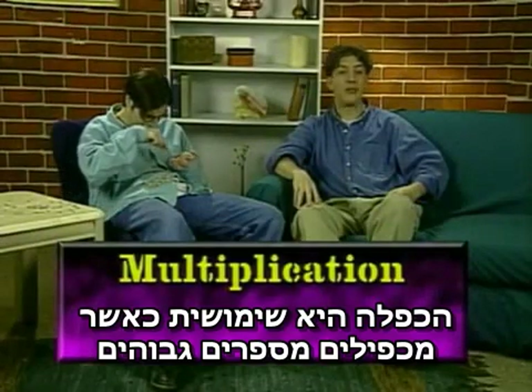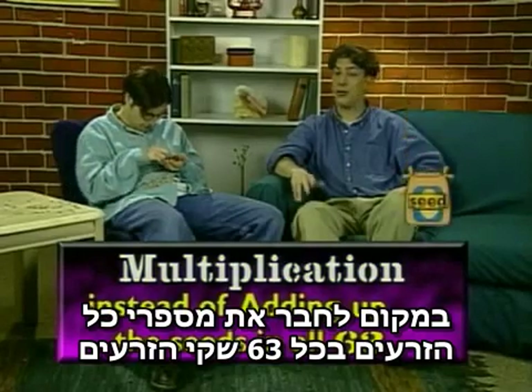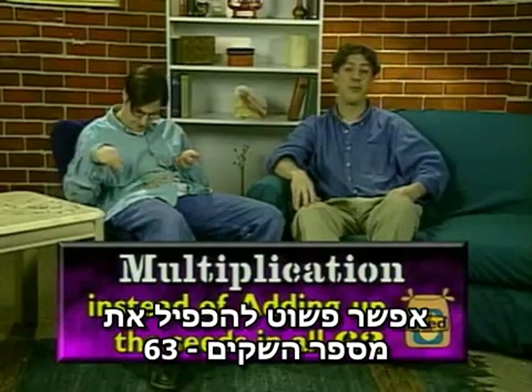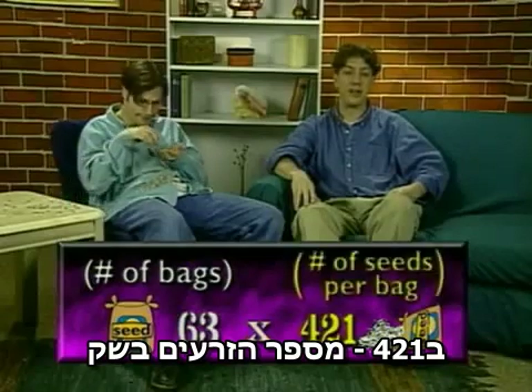Multiplication really comes in handy when you multiply larger numbers. Instead of adding up the number of seeds in all 63 bags of birdseed by counting each one, you could just multiply the number of bags, 63, times 421, the number of seeds in each bag.